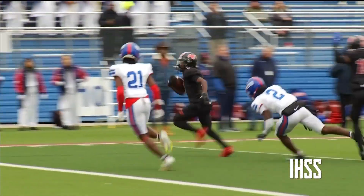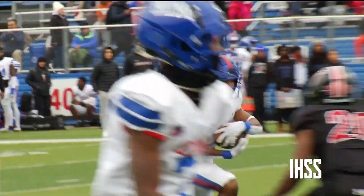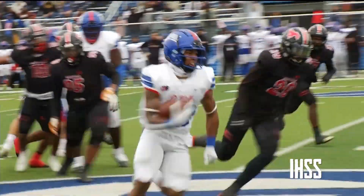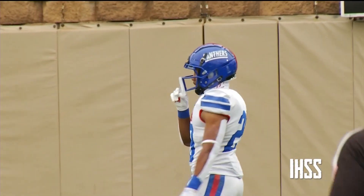And just like that, it's 6-0 Mustangs. But here comes Durham. He helps the Panthers answer right back with a 28-yard touchdown run. They would make their extra point, and Duncanville goes up 7-6.